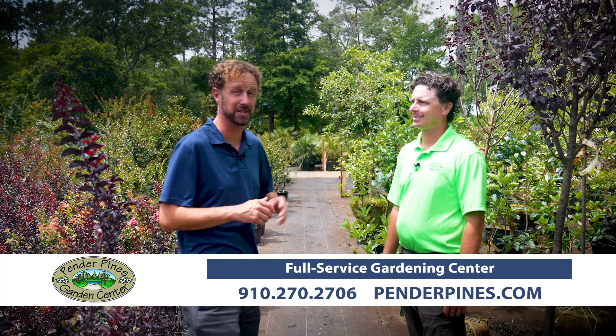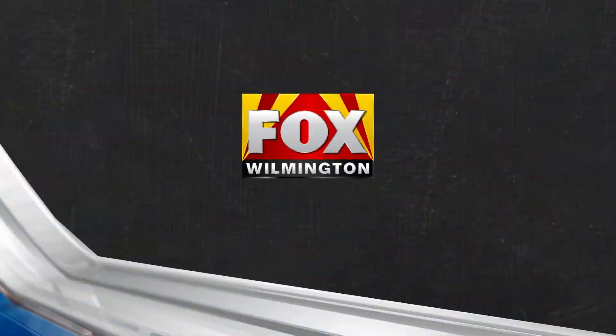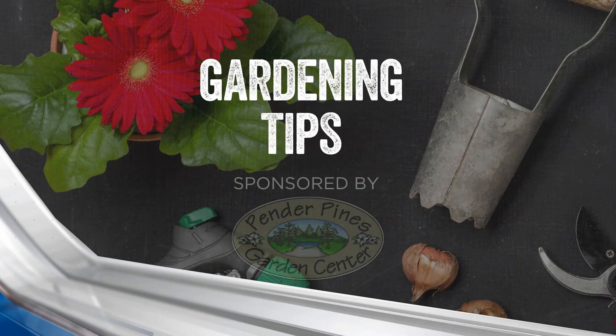All right, and always start at Pender Pines where beautiful gardens begin. This has been Fox Wilmington's Gardening Tip of the Week.